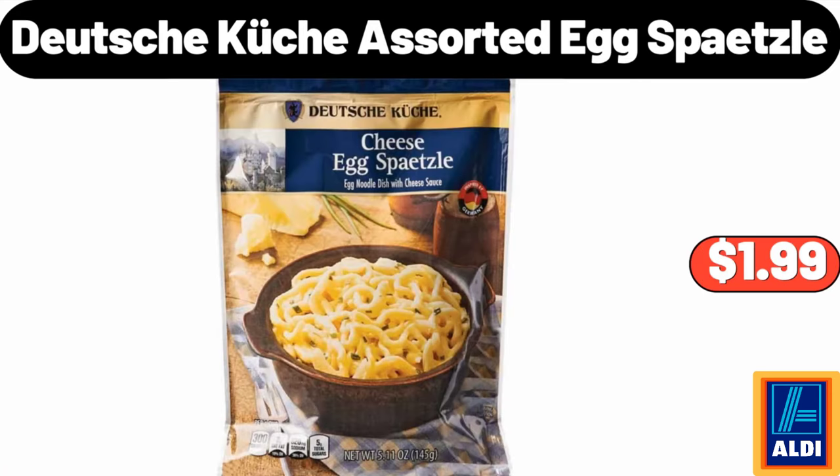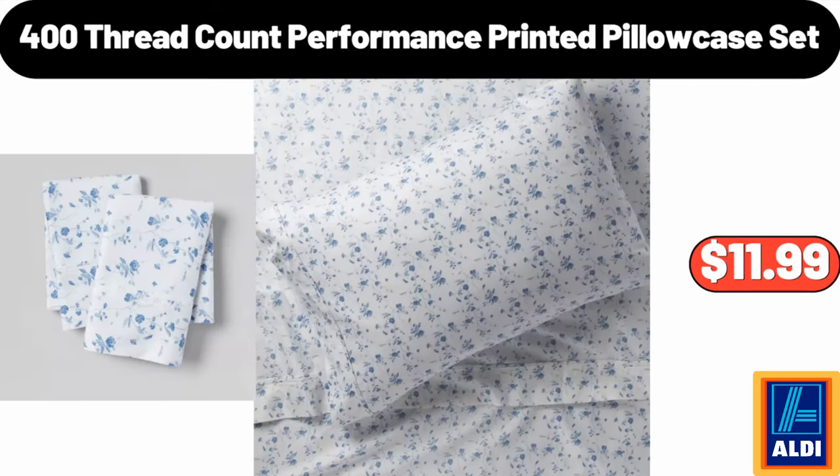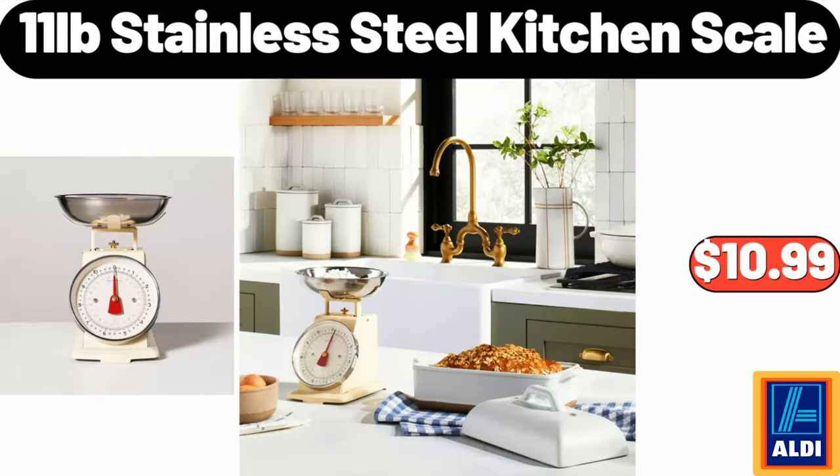Deutsche Kusch assorted egg spetzle $1.99. 400-thread count performance printed pillowcase set $11.99. 11-lb stainless steel kitchen scale $10.99.